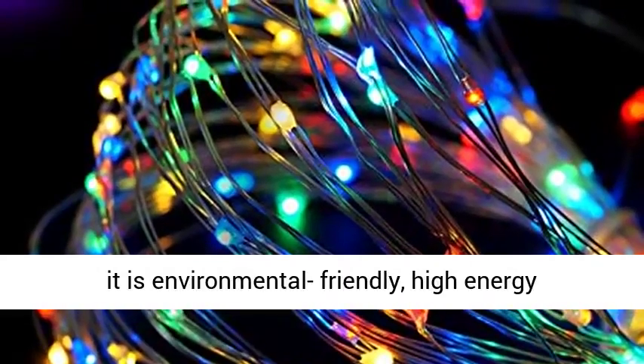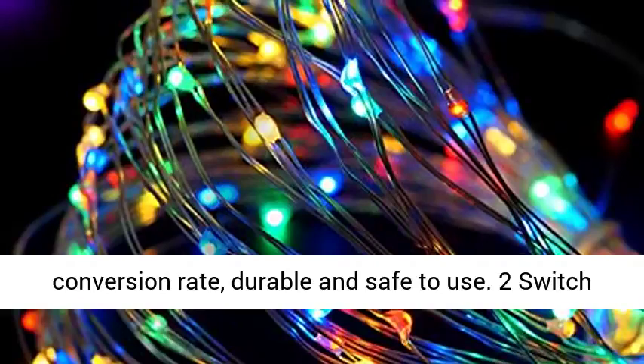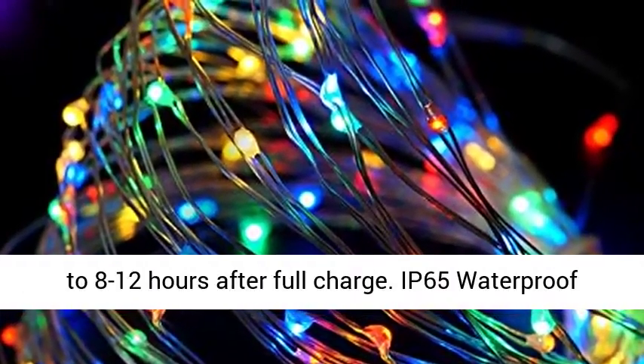It is environmentally friendly with a high energy conversion rate, durable and safe to use. Two switch buttons — Power On/Off and Mode Switch — work up to 8 to 12 hours after a full charge.